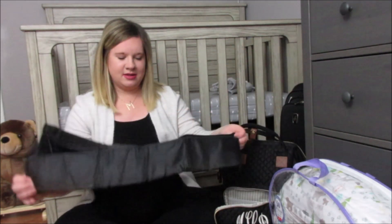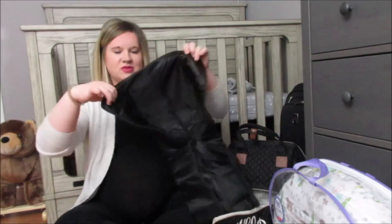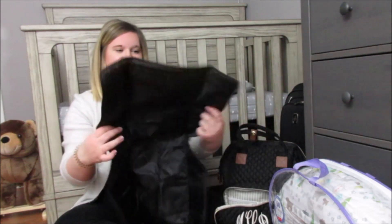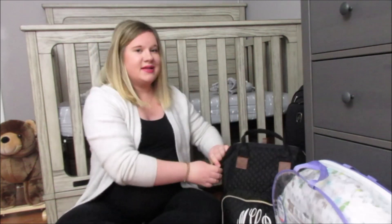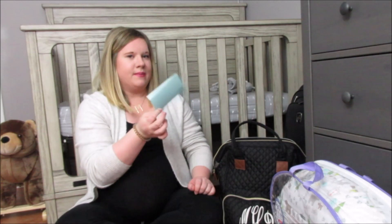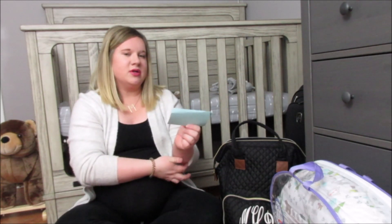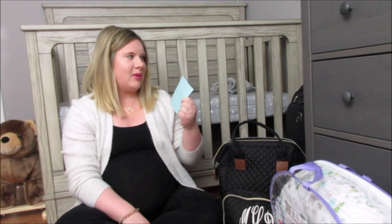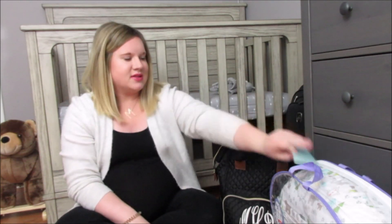Next in the diaper bag is a little changing pad, which is really neat. This came with the diaper bag — I did not buy this separately, so that was nice. We also have our pediatrician's address and phone number, so we can call after he's born to make his first appointment. I have that in his diaper bag, which I'll probably put in my folder.